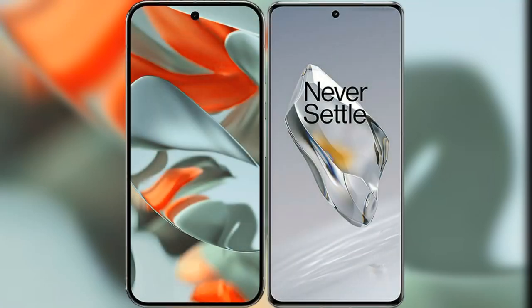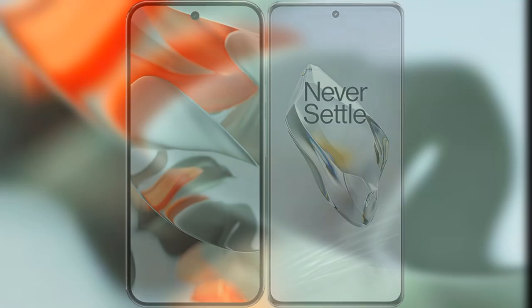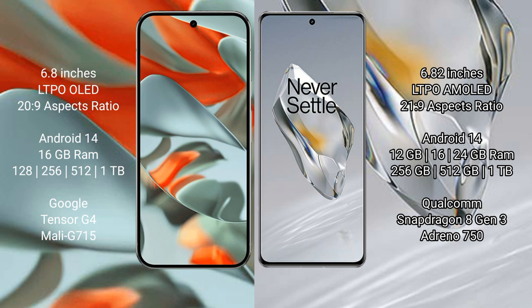I will compare the new Google Pixel 9 Pro XL with the OnePlus 12. The Google Pixel 9 Pro XL features a 6.8-inch LTPO OLED display with an aspect ratio of 20:9. The OnePlus 12 features a 6.82-inch LTPO AMOLED display with an aspect ratio of 21:9.